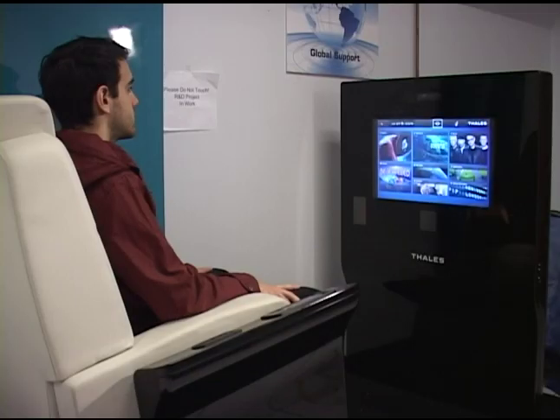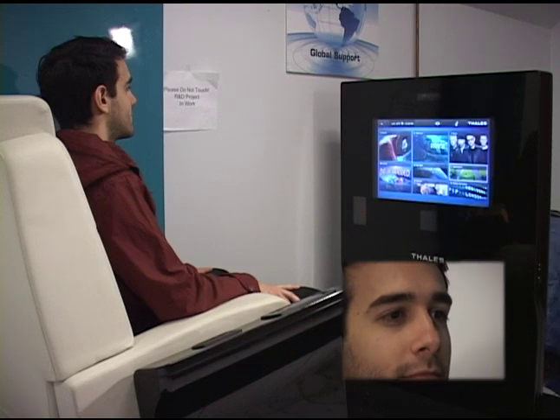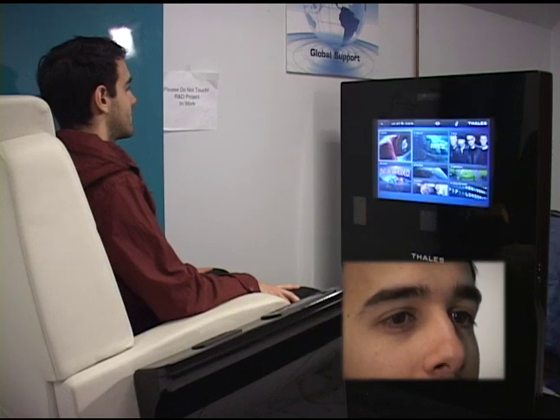I'd like to introduce a new innovation called eye tracking control for an in-flight entertainment system, which gives the passenger the ability to navigate a far-reach screen with their eyes. This is utilized with IR emitters and an eye tracking camera, so the passenger is now able to use their eyes as a navigation tool.